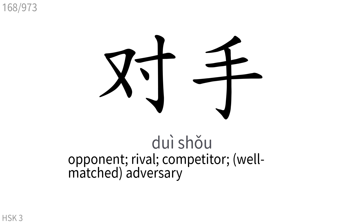对手: Opponent, rival, competitor, adversary.